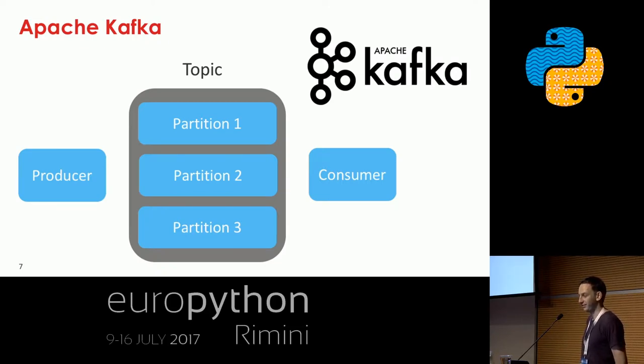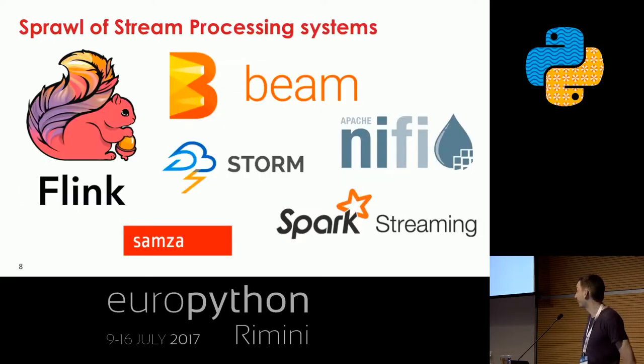Kafka makes it really easy to work with data through a really nice underlying model. Within a partition, every message is ordered and you get it out in exactly the same order — it's quite beautiful and elegant how it's implemented. Because it's so popular, it has huge support around the big data ecosystem, and there are a lot of projects that have sprung up lately trying to make stream processing on those events easier.